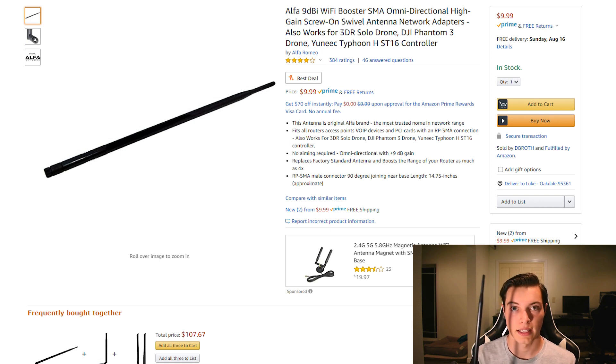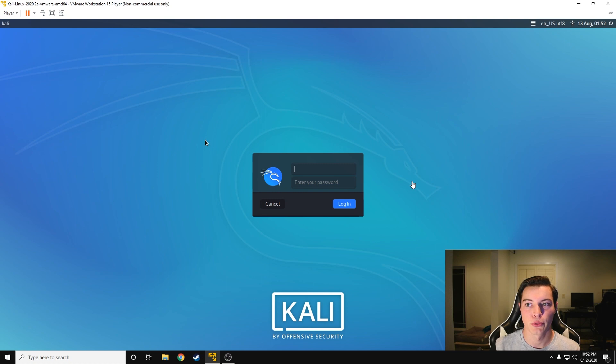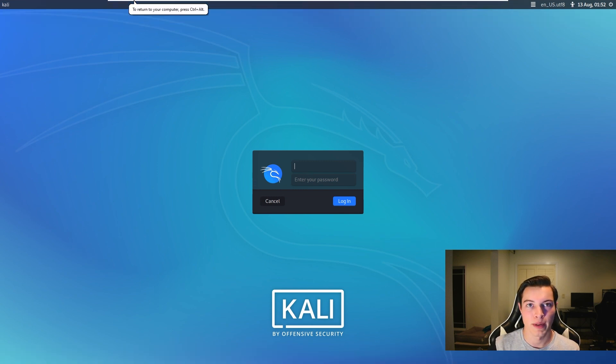For my testing, I tested each Wi-Fi adapter for two minutes. I let it scan the surrounding area and jotted down how many Wi-Fi networks it found, the power level of those networks, and how many devices were connected to those networks. I also weighed that against the price of each item. Let's start with the Panda PAU05.